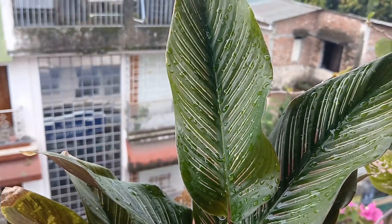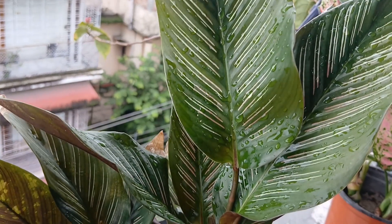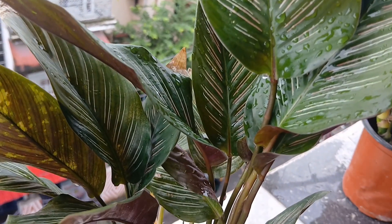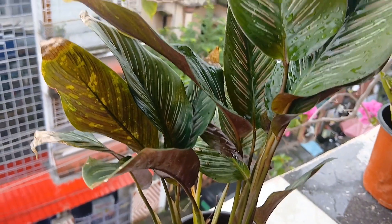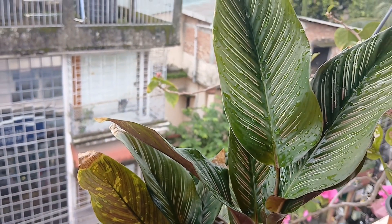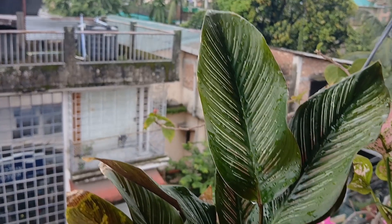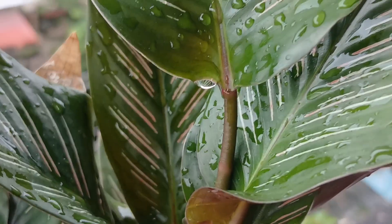This is also the Calathea pinstripe, which has enjoyed the rains and this is how it looks. This particular plant gets easily burnt with the sun's rays, and it seems it is enjoying the cooling process.